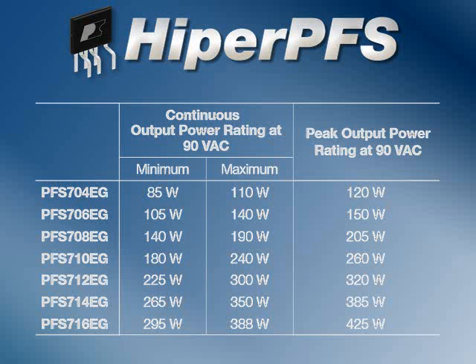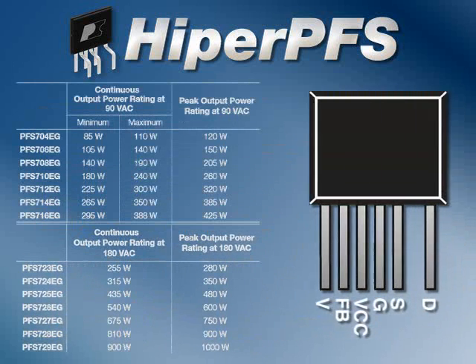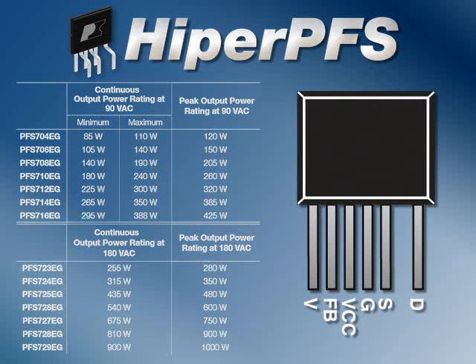HyperPFS devices are scalable across a wide power range, with highline-only devices delivering up to a kilowatt of peak power in a tiny ESIP package. They have the same pinout across the entire device family, providing a common PCB layout across the entire power range, making a HyperPFS design more adaptable for multiple applications.